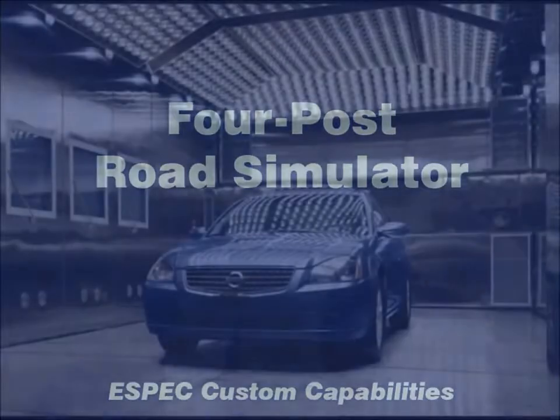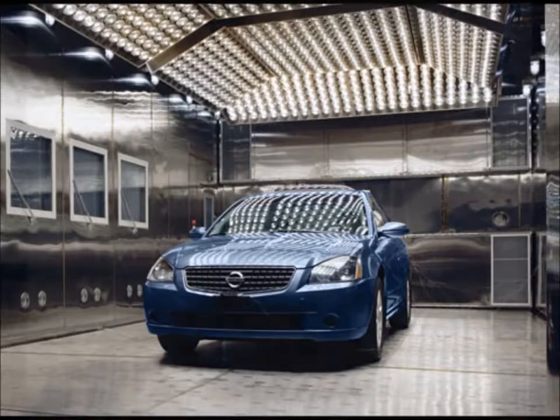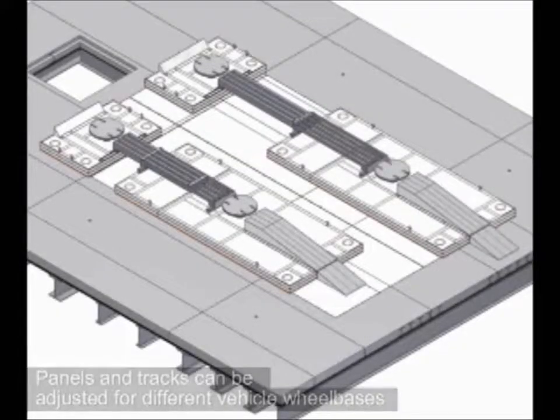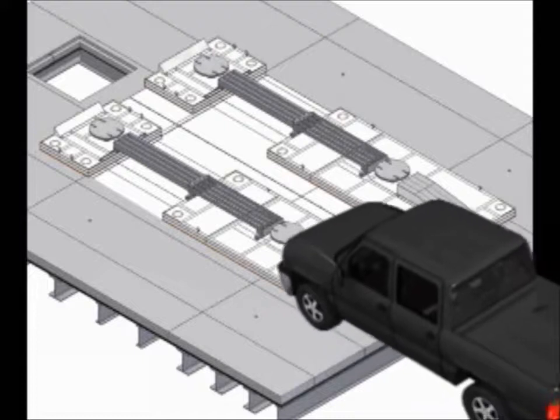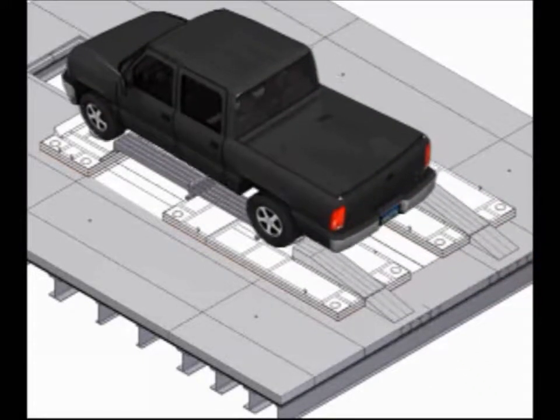ESPEC's drive-in chambers offer combined additional test equipment such as four-post road simulators. In this animated example, the insulated floor of the chamber has adjustable plates on special casters to accommodate vehicles with different wheelbases. The floor in this example will go over a pit where the road simulator is installed.